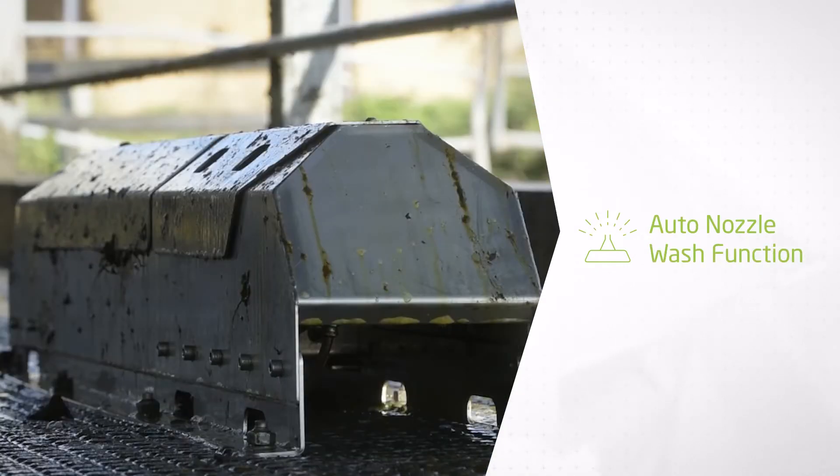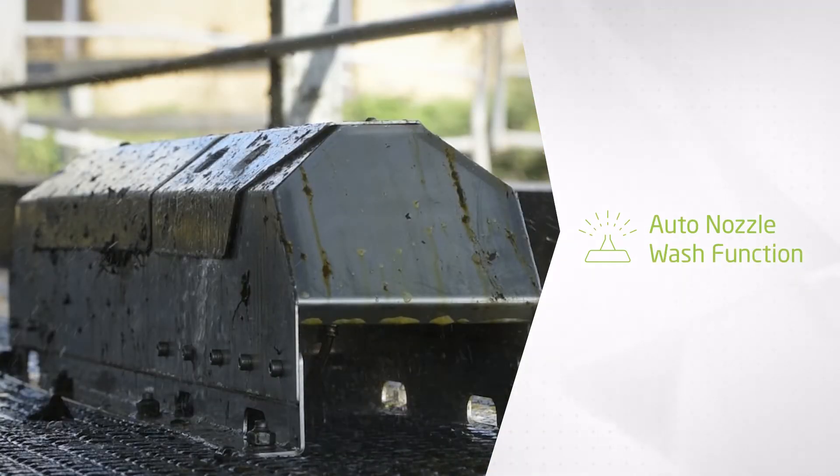The auto nozzle wash function reduces teat spray buildup and ensures nozzles are always clean.